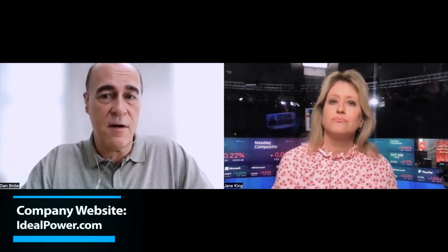How can somebody get more information about Ideal Power? The best way is to go to our website, www.idealpower.com. They can learn about the company, the technology, and if they have questions, there's an opportunity to submit questions about the company through the website. Thank you, Dan. Always great to get caught up on what's going on at Ideal Power. Thanks for having me, Jane.